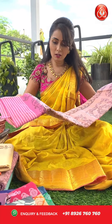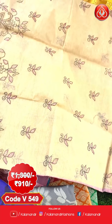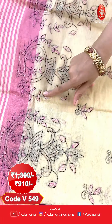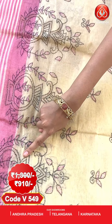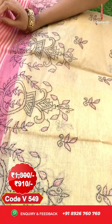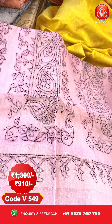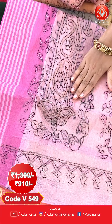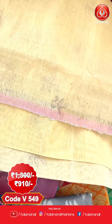Looking at the sari details, the complete body has threadwork design in black and pink color. We have pot designs with leaves and florals in multicolor — black and pink. Coming to the borders, we have lines in cream and pink color. The pallu is in pink all over with threadwork floral design. This sari is paired with a plain blouse with lines border.